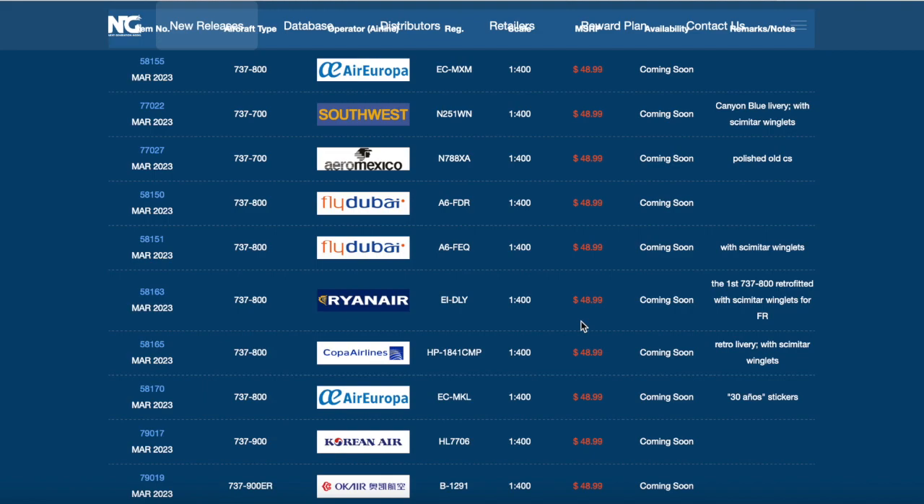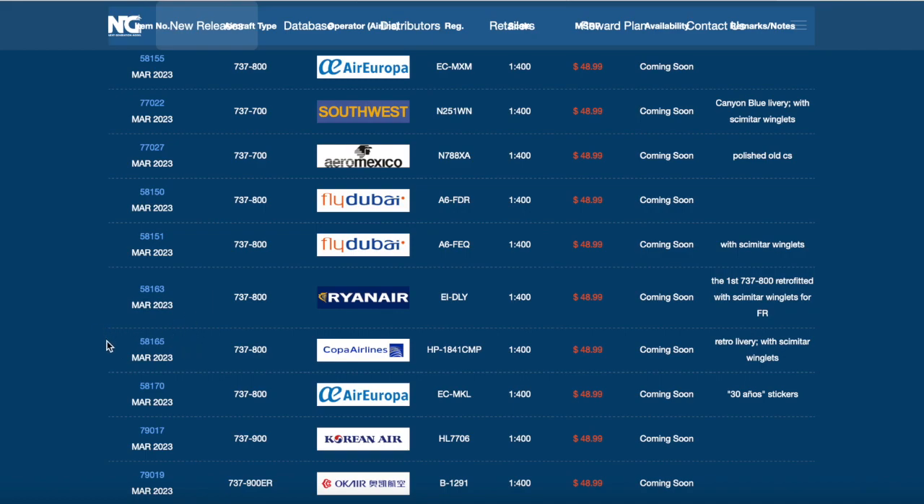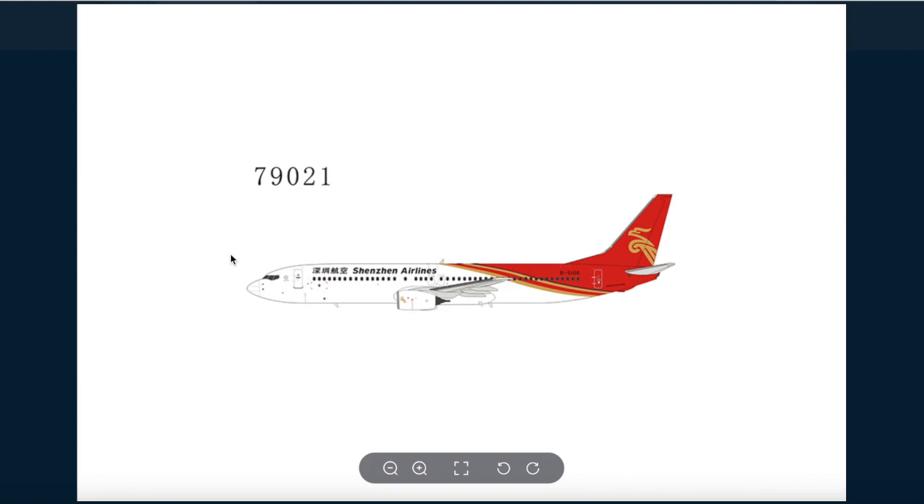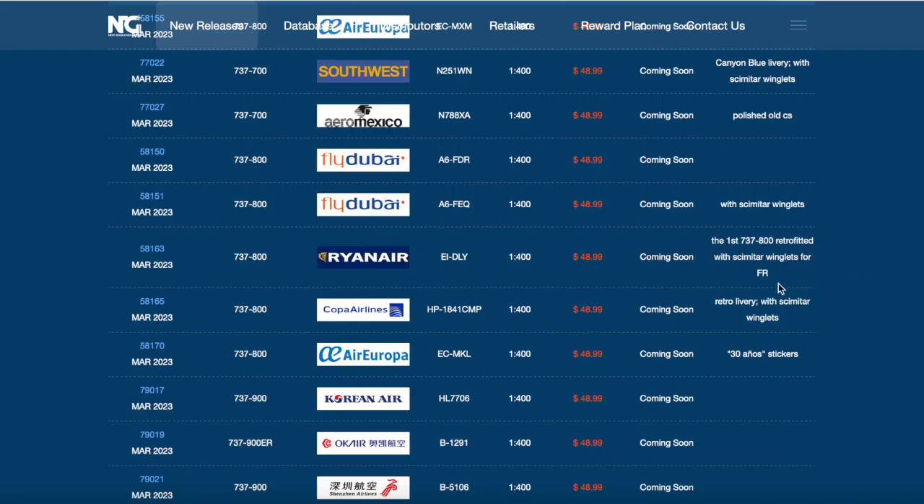I think we've covered all the 737 family, so we're moving on to the 757. Actually, wait - we do have another 737-900 from Shenzhen Airlines. I think this might be a re-release of this model. So we're getting another Shenzhen Airlines 737-900, typical Chinese stuff since NG is from China. The registration of that aircraft is Bravo 5106.